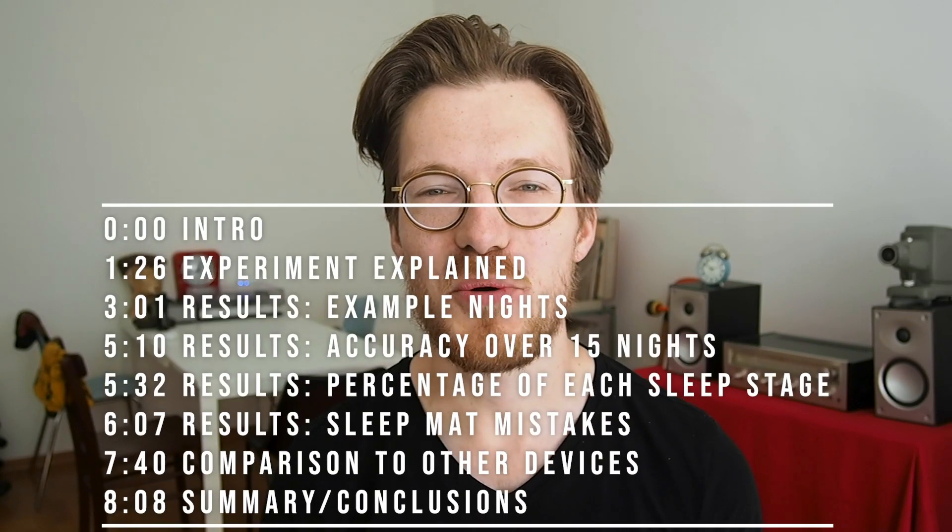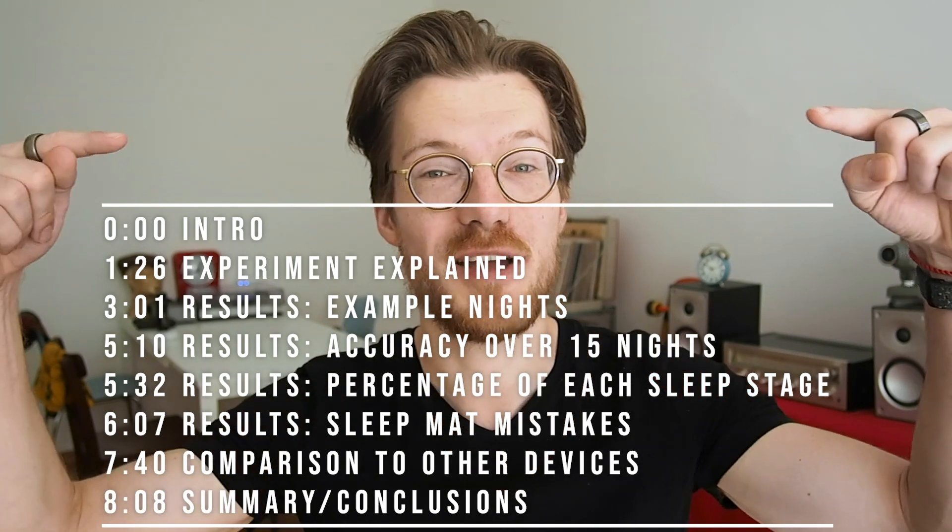There are two important things I want to mention. First, if you're just interested in specific parts of the video, I do not want to waste your time, so here are the timestamps for each part. Second, the device I'm testing is the first generation under-mattress sleep tracker by Withings called the Aura. They also have a newer 2020 version called the Withings Sleep Analyzer that I hope to test in the future. Hopefully this first generation sleep tracker will give some indication of the quality of under-mattress sleep tracking.